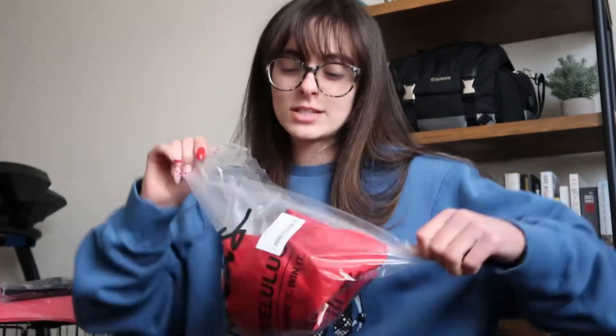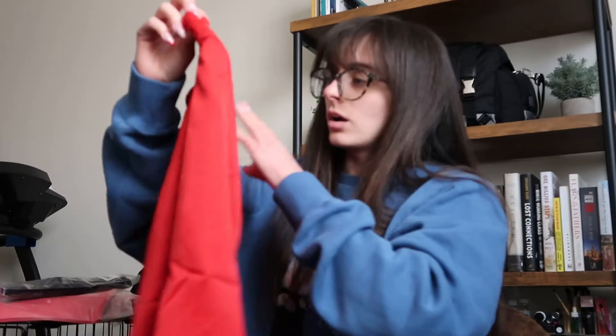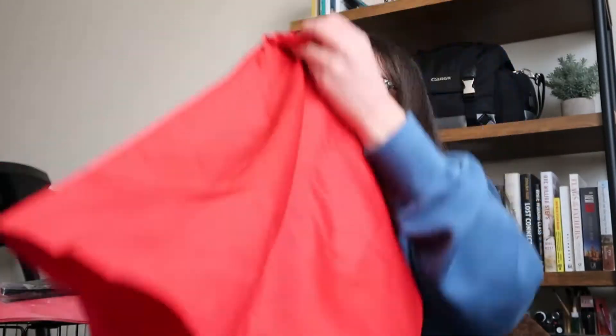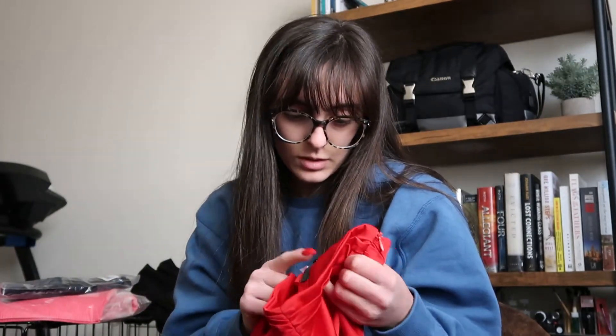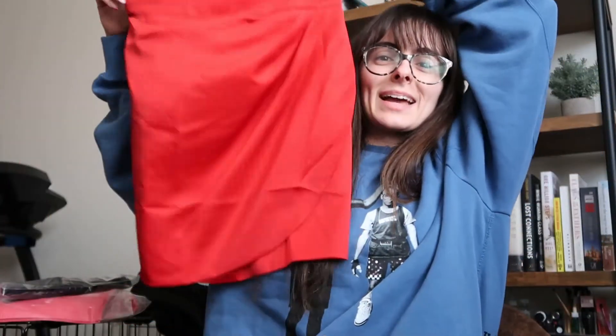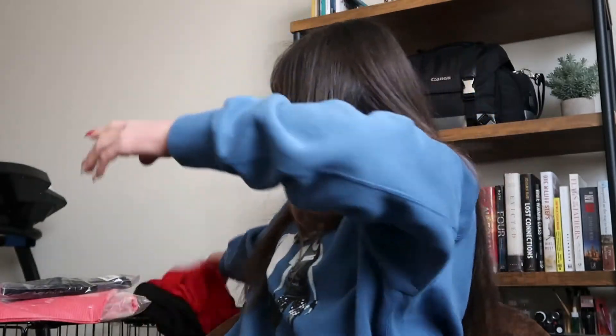Then we've got a red skirt. Length is always my concern — you guys out there who are short, I know you understand the struggle of finding something that fits your length. But okay, this is cute, I'm loving this. Quality again feels so good. Let's try this on — oh yes, I'm so excited!